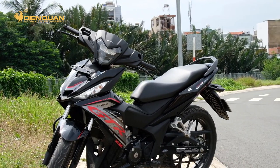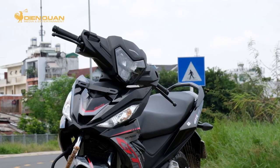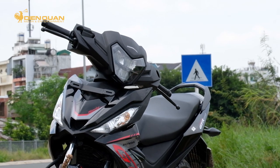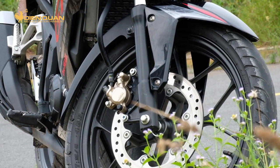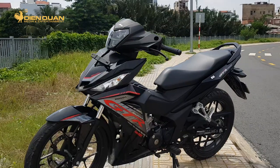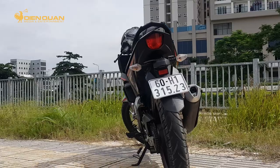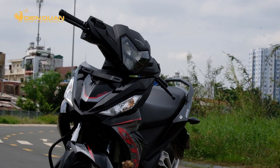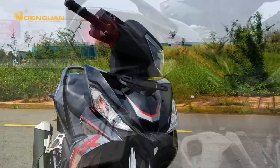Honda Supra GTR 150 là mẫu xe côn tay được quan tâm trên thị trường. Chiếc xe này chính xác là dòng xe Winner quen thuộc tại Việt Nam, nhưng tại thị trường Indonesia nó có cái tên như trên. Phiên bản mới năm 2020 của Supra GTR đã có mặt tại Việt Nam một thời gian và cũng đã có một số nâng cấp đáng giá so với đời trước.